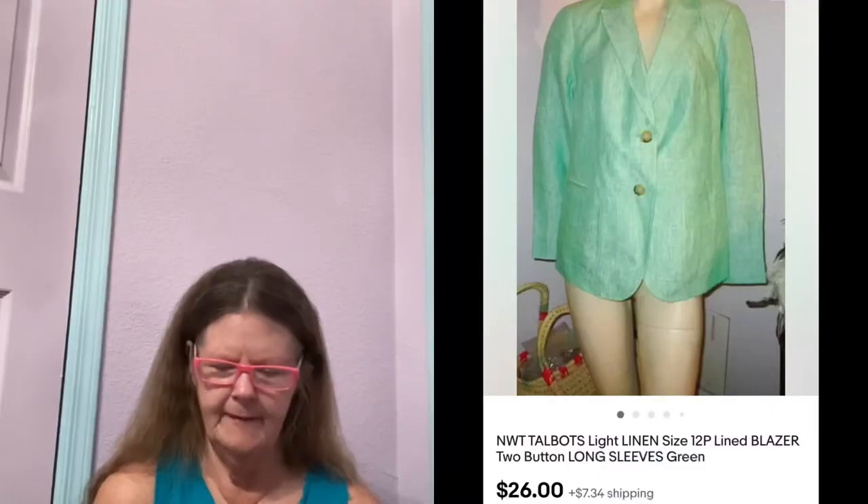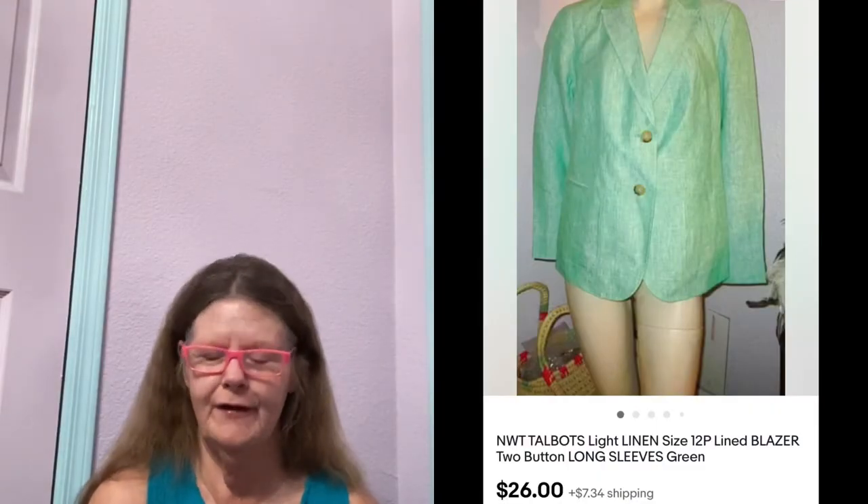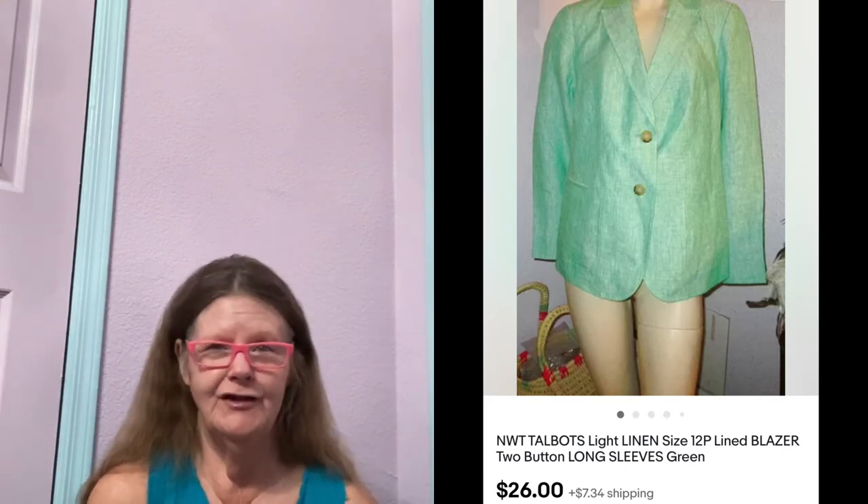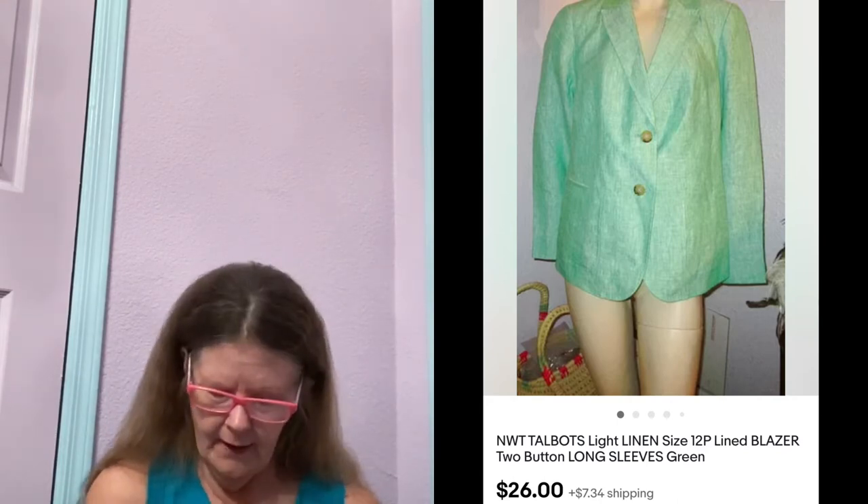Next thing to sell was on eBay. It was this new with tags Talbots Green Linen Blazer in a size 12P Petite. I've had this forever. I paid $7 for it at Goodwill. Had it originally listed at $50, had to keep lowering the price — it was probably at $35. Someone finally sent me an offer of $26. Hallelujah, you can have it.